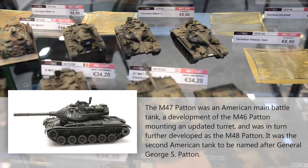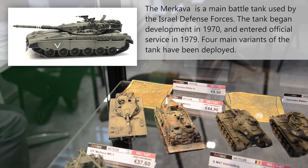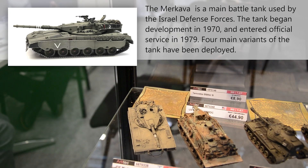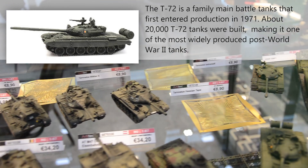There are a lot of variations here. There is also an Israeli tank, the Merkava MK1. Post-war East German T-72.